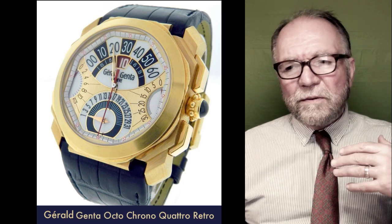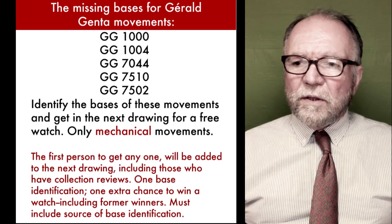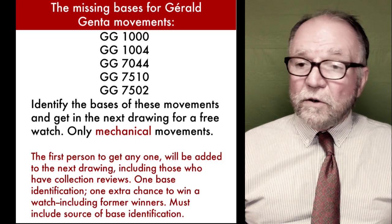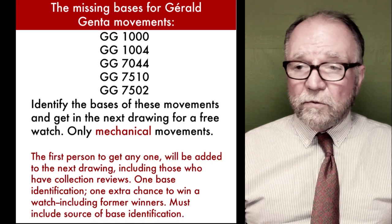There were some movements that I couldn't find the base to: the GG1000, the GG1004, the GG7044, 7510, and 7502.